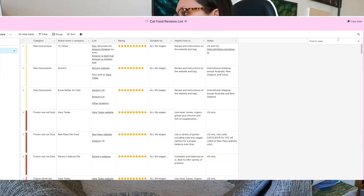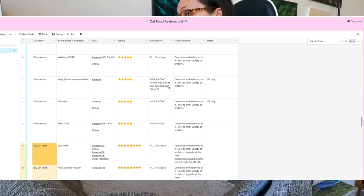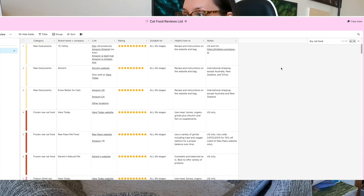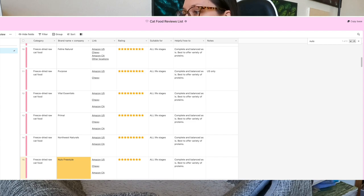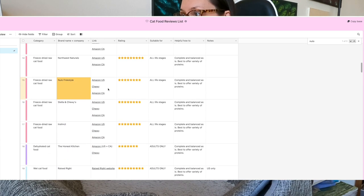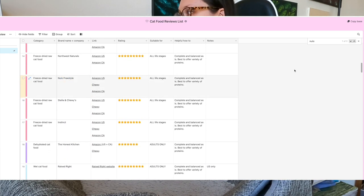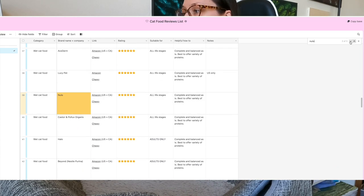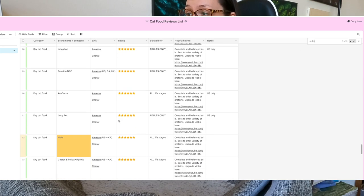Just do the best you can without stressing. There's a magnifying glass in the top right — click it and type 'dry cat food' to highlight all dry cat food rows, or search by brand. For example, searching Nulo brings up their freeze-dried entry, and you can click the arrow to go to the next entry — Nulo also has wet food and dry food listed. Type in the brand or type of food you want to feed, and if a brand isn't there, let me know in the comments and I'll add it.